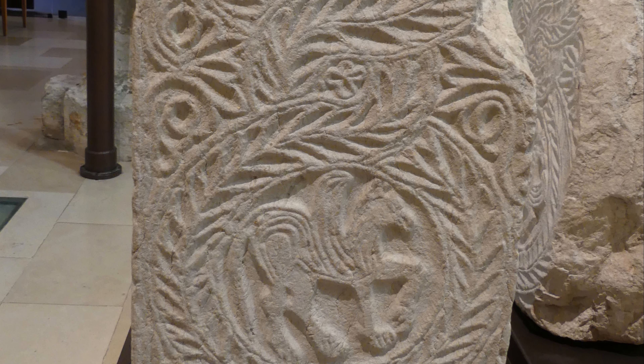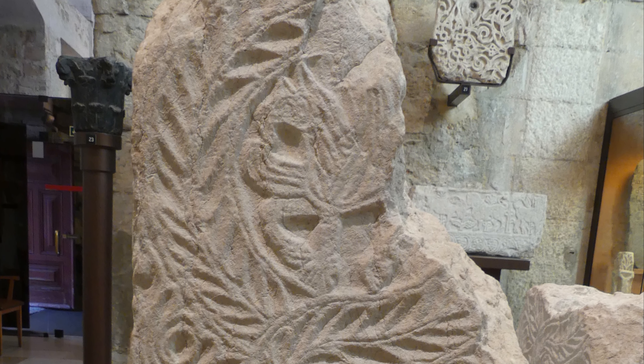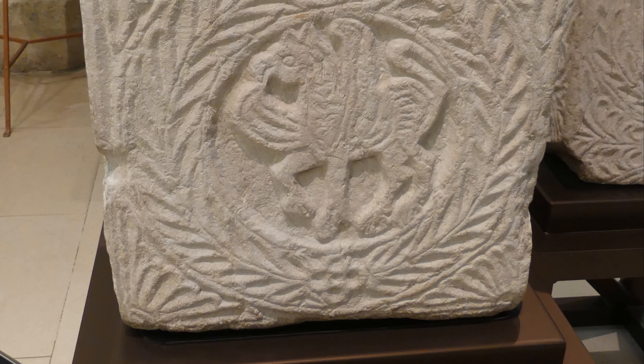Also on display are two Mozarabic pillar fragments from the 9th or 10th centuries: the left fragment came from the old convent of San Felix de Chelos, and the right fragment came from the Casa do Bixo.